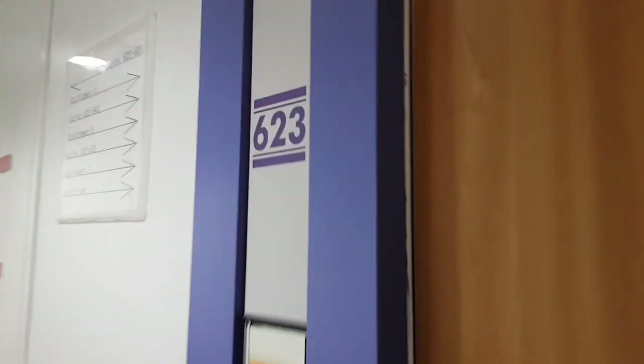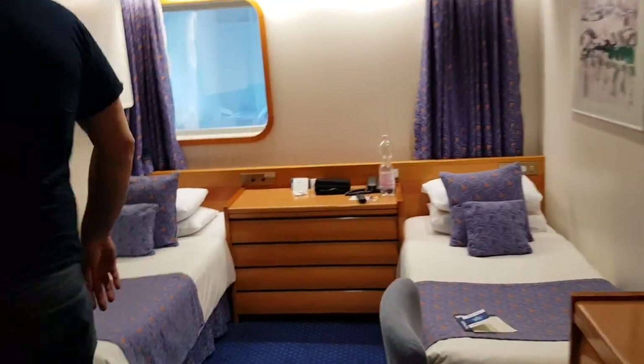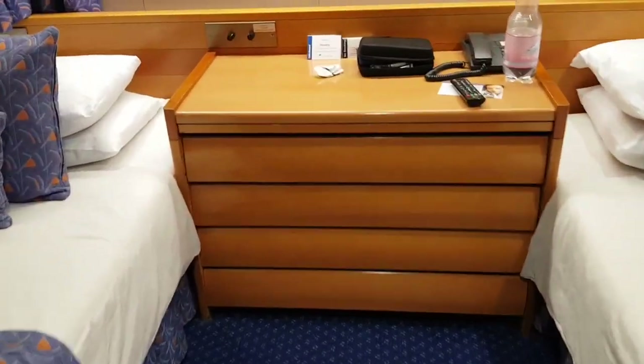This is deck nine, Amundan's deck, and this is our cabin 623. Good afternoon, welcome to our room. So this is our cabin and we've got twin beds which haven't got an option of being put into a double, as you can see, and there's a big chest of drawers.